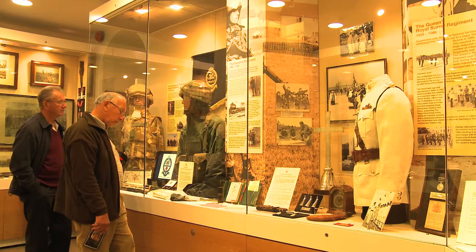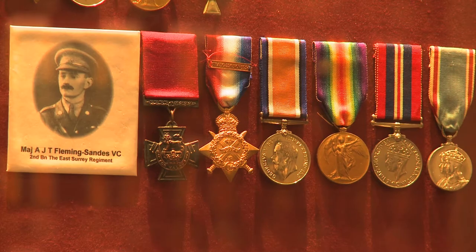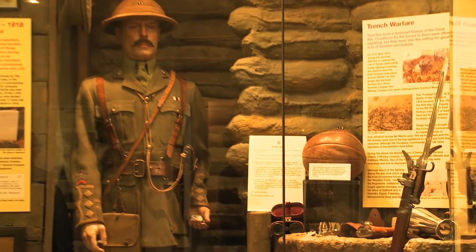We look to tell the story of the Surrey Infantry soldiers from the raising of the regiment in 1661. We have a huge medal collection on display, we have dioramas of the Indian period, the First World War and the Second World War, with a little bit on the post-war conflicts.